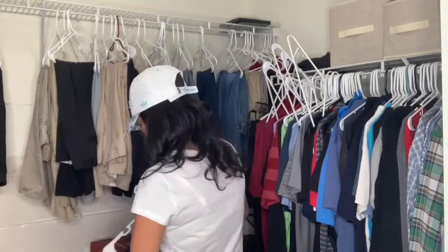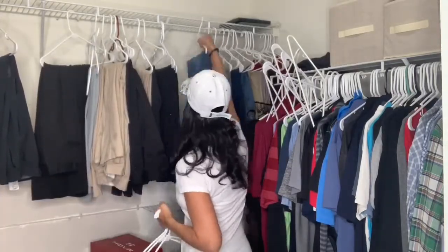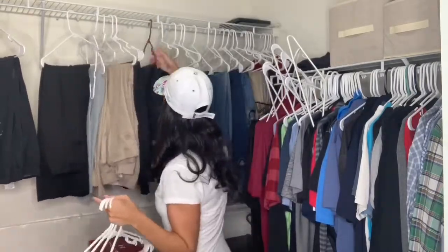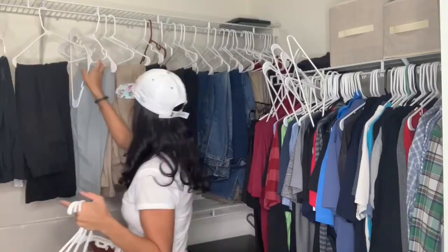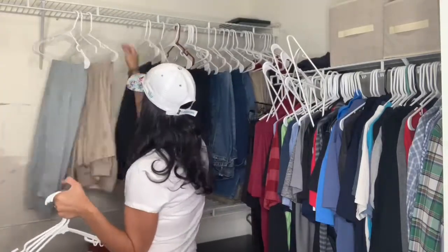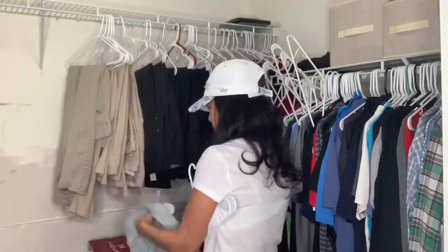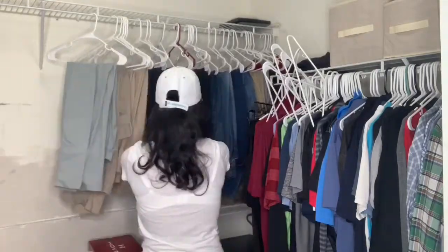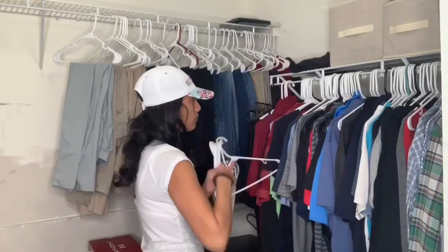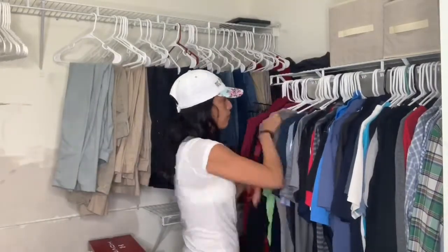I'm just going to straighten up all of his clothes as best as possible, and then I'm going to take all the empty hangers and place them in a separate area. I hate having to look for hangers — I like them to be in one specific area so once I need an empty hanger I know where to grab it from. I'll also do the same thing with his shoes, just organize and straighten them out. As for the top of his shelves, they were already pretty much organized since I did that a few months ago with the KonMari style.